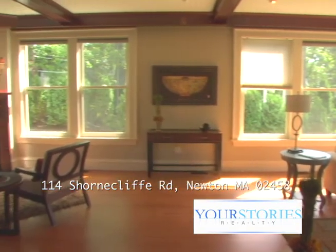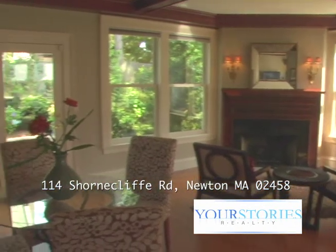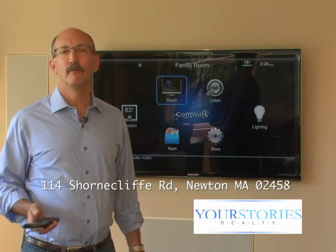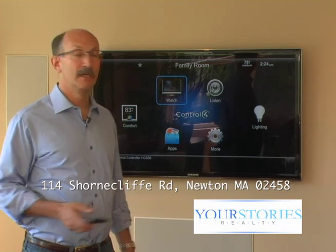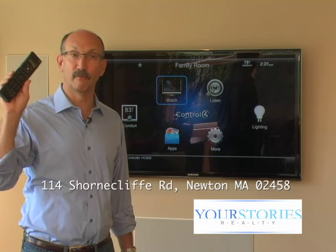We installed a brand new lighting system using the Lutron automatic control system on the first floor and installed a smart house system to control the thermostats, the lighting, potentially security, TV and audio, intercom, and all kinds of other features throughout the house.